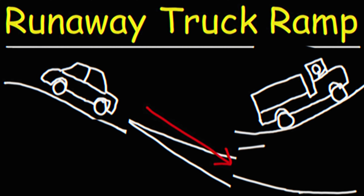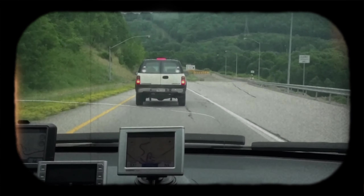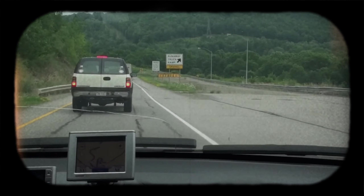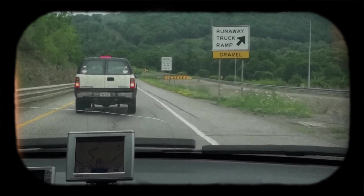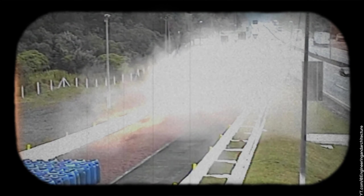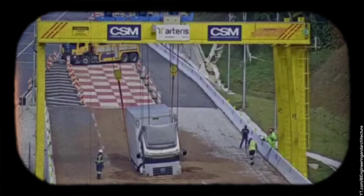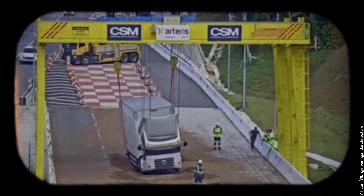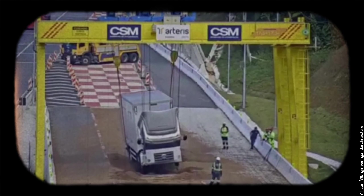Just think about it. As a vehicle careens down the highway, picking up speed in a panic, it finally spots one of these lanes — a sigh of relief, right? As the driver swerves in, the ramp's gravel surface creates a massive friction effect, absorbing the vehicle's momentum. By the time you reach the end, your vehicle has slowed down significantly, preventing what could have been a devastating crash.